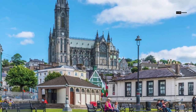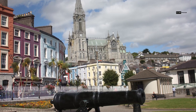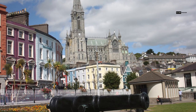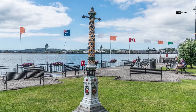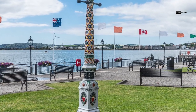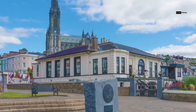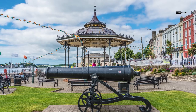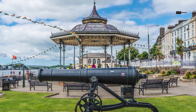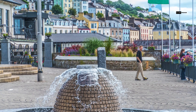As we continue our journey, we stroll along the Cove Promenade, a picturesque waterfront walkway that offers uninterrupted views of the harbor and the sea beyond. Whether you're taking a leisurely walk or just sitting on one of the benches, the Cove Promenade provides a tranquil escape from the hustle and bustle of daily life. It's the perfect spot to soak in the beauty of Cove.